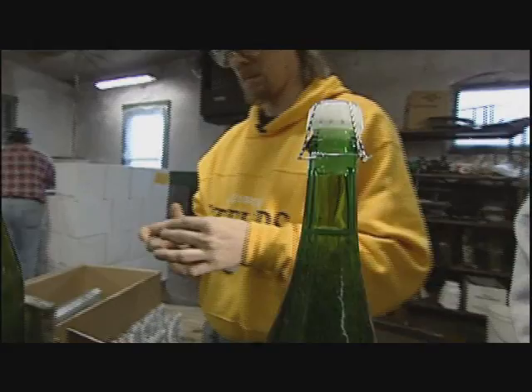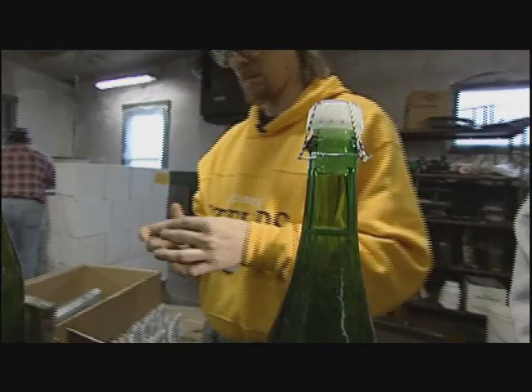It's surprises like this that help make Pittsburgh a fascinating and flavorful place to live. To get a DVD copy of this entire program or others like it, please call 1-800-274-1307 or visit wqed.org and click on Shop WQED.